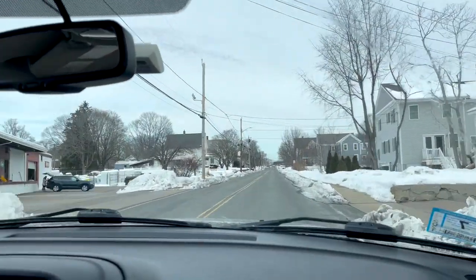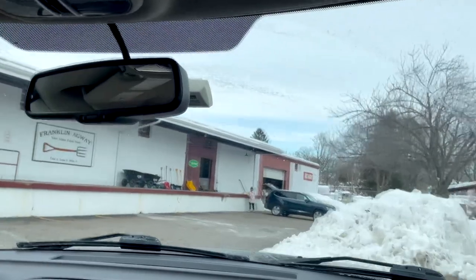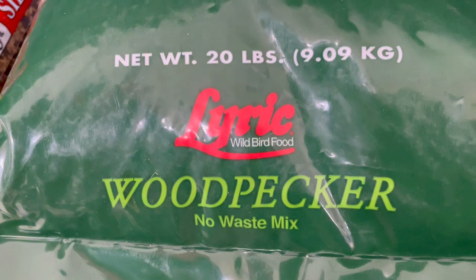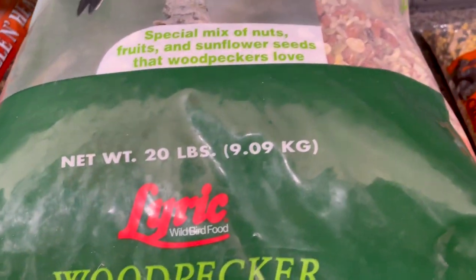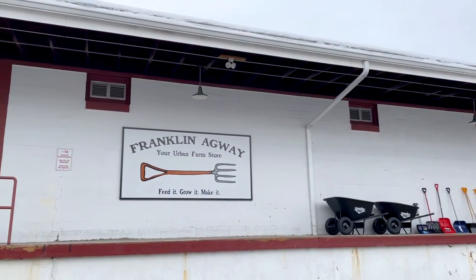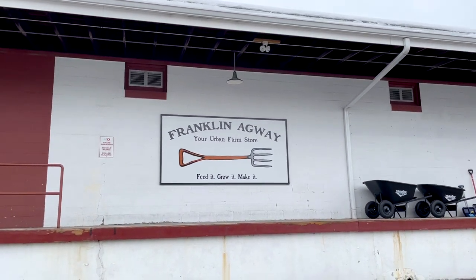We just finished our walk and we're now stopping at the Franklin Agway — this is where we get a lot of our bird seeds. We're going to get the woodpecker no-waste mix. This is not the one we normally get, but they're sold out of that right now. We only needed to get the nut mixture today. We normally get whole corn and crushed corn for the animals. We're heading back now — it's been a really nice walk, and the snow wasn't super deep because it was all packed down, so that made it really nice.